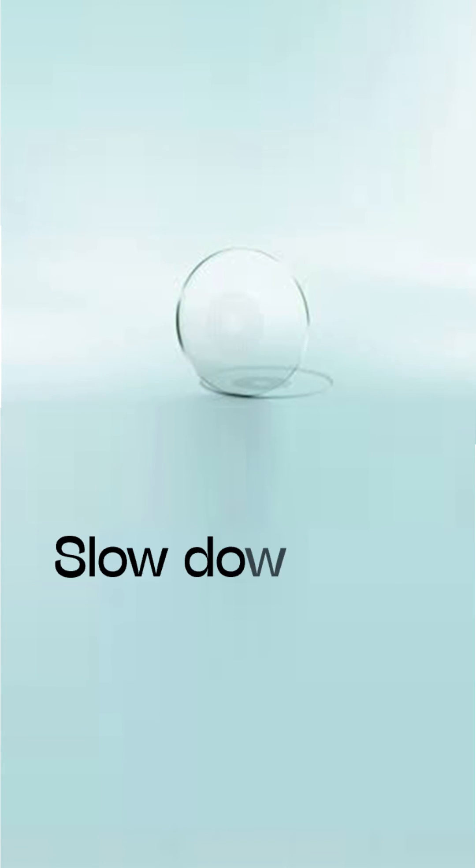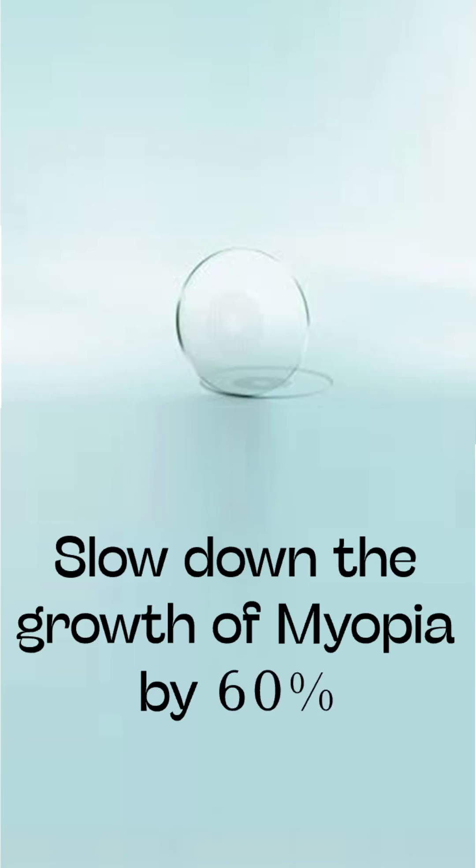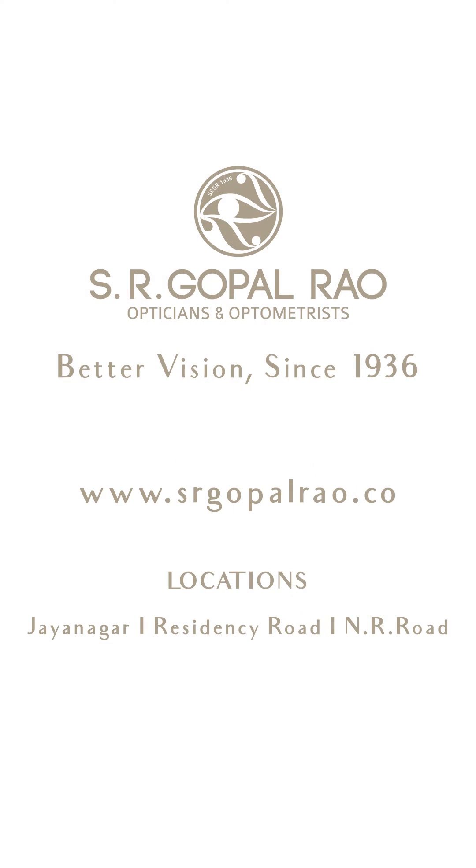To know more about myopia management and the newer technology to control myopia, please visit us at SR Gopalra Opticians and Optometrist.